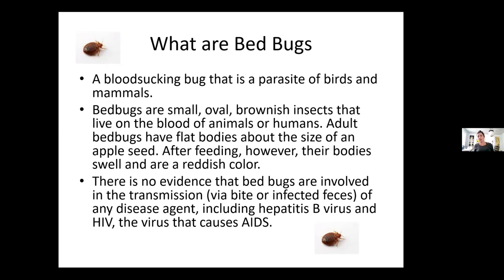Normally when we see bed bugs, we look at the edges of the beds — I'll pull sheets back quickly because bed bugs like really dark places. In our IH sites, we cover all beds with bed bug covers so they can't get into the mattresses. Bed bugs are parasites of birds and mammals — small, oval, brownish insects that live on the blood of other animals. They have very flat bodies about the size of an apple seed, and after feeding their bodies swell and turn reddish from the blood inside.